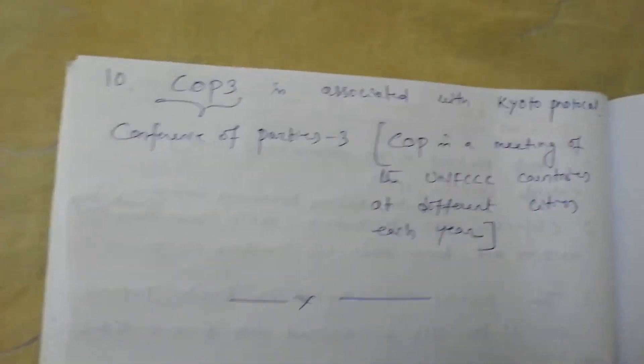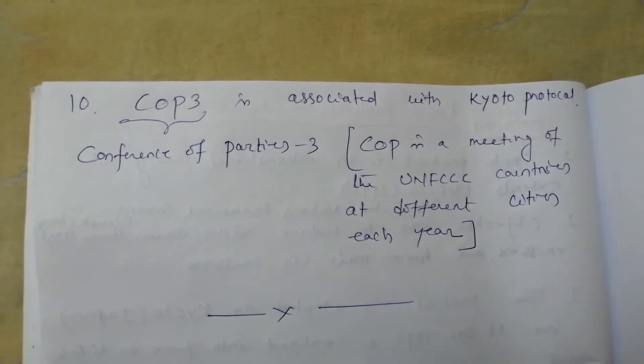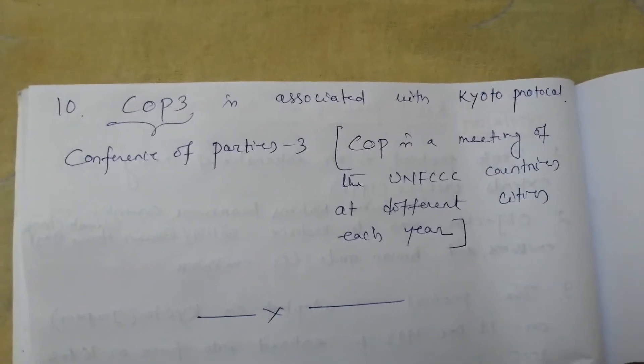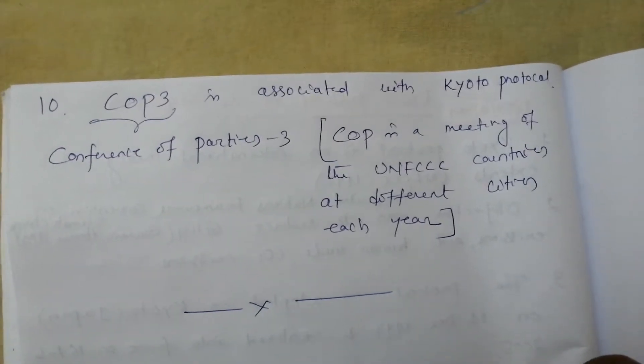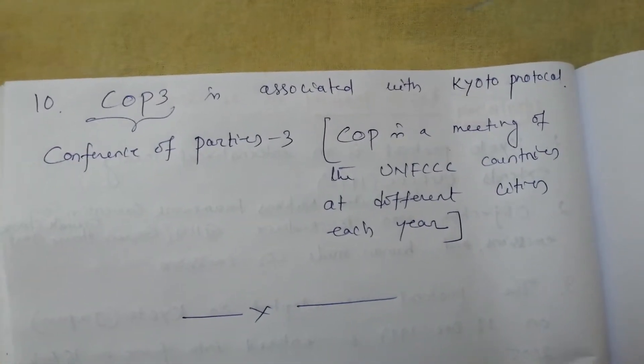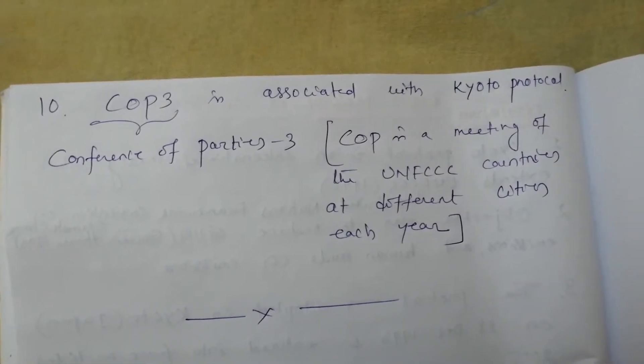Point number 10. COP 3 is associated with Kyoto Protocol. What is COP? COP is Conference of Parties. COP 3 is Conference of Parties 3. COP is a meeting of the UNFCCC countries held in different cities each year.